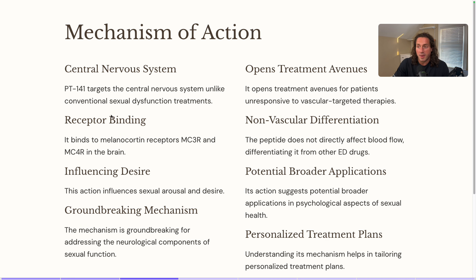PT-141 targets the central nervous system, unlike conventional sexual dysfunction treatments. It binds to the melanocortin receptors MC3R and MC4R in the brain, which influences sexual arousal and desire. It's actually making you more aroused in your mind by influencing these receptors — which is interesting, because the melanocortin receptors are typically associated with skin health. This is groundbreaking for addressing the neurological components of sexual function, where people are simply not interested.